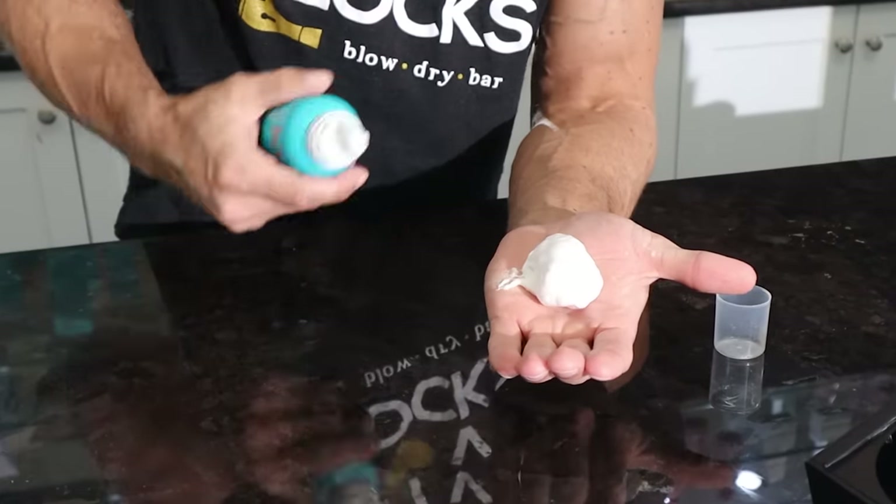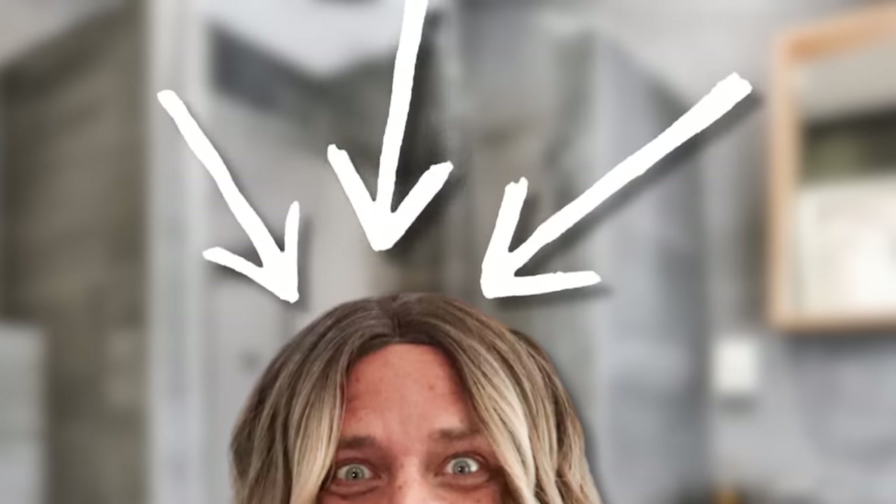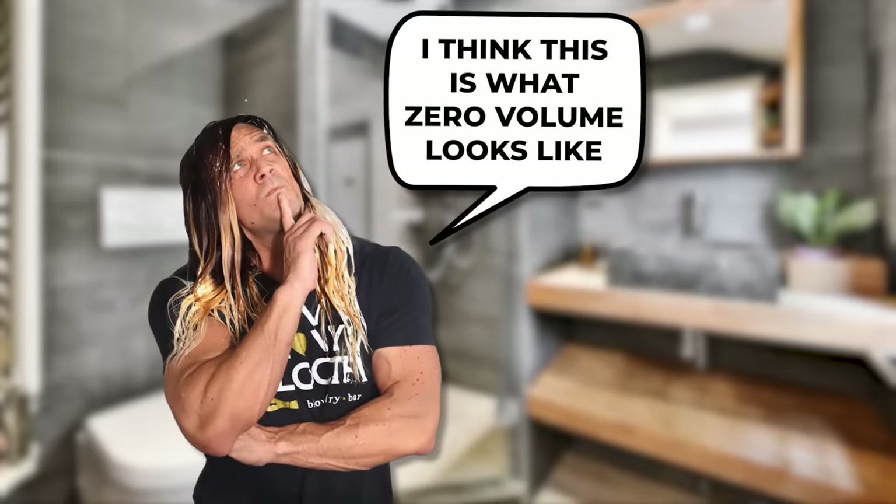If you choose to use one of these mousses, use about a golf ball-sized amount — it's not that dense. Run it through and over your hair, making sure you get it around your crown, and apply it right before you blow dry.